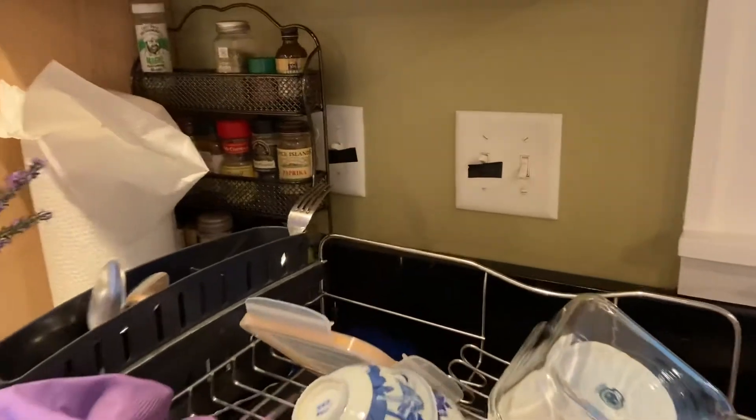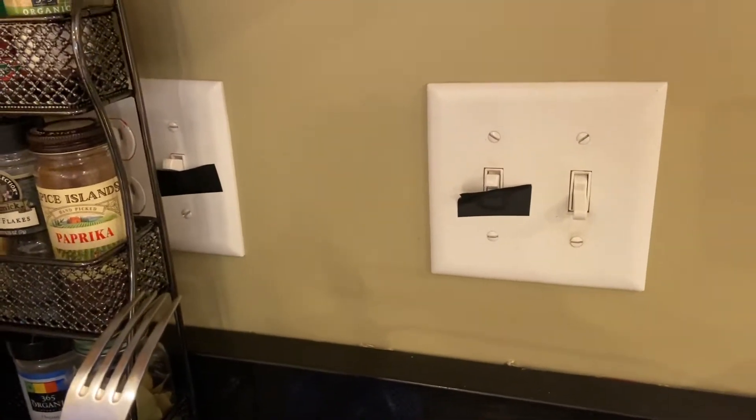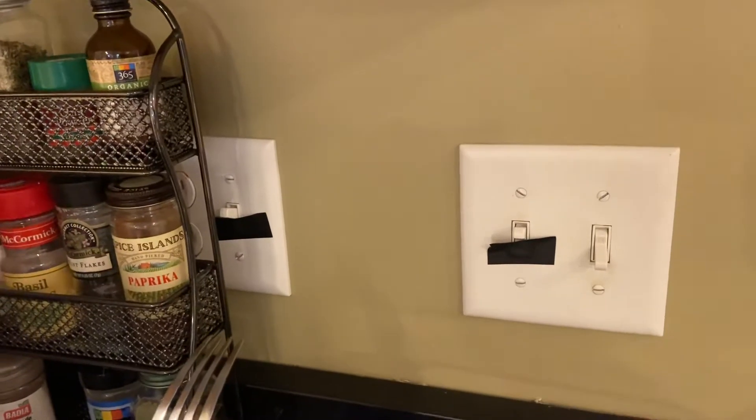After you finish these supplies, buy your own. Now at the sink area: there are two switches in here that I've put black tape on — do not turn them off. One is for the under-cabinet lights and the other is for the dishwasher.